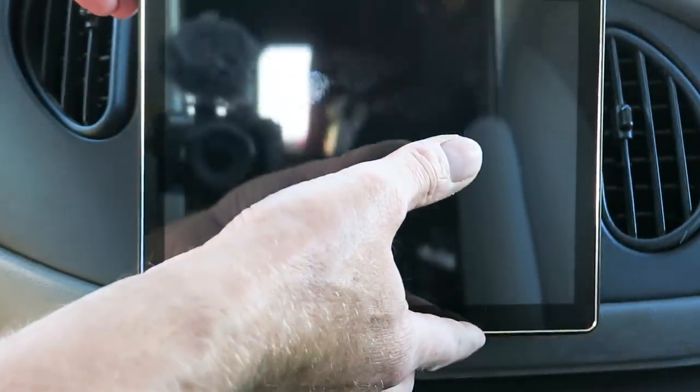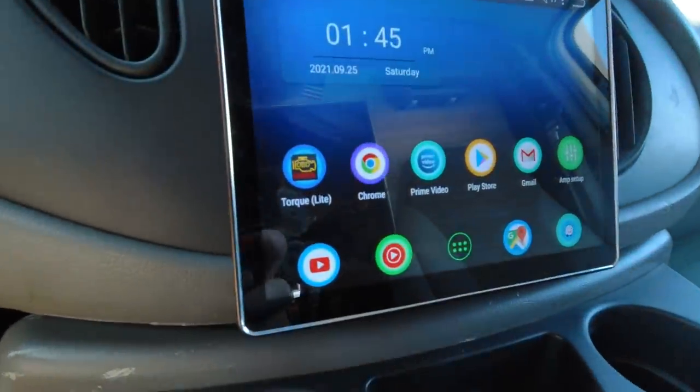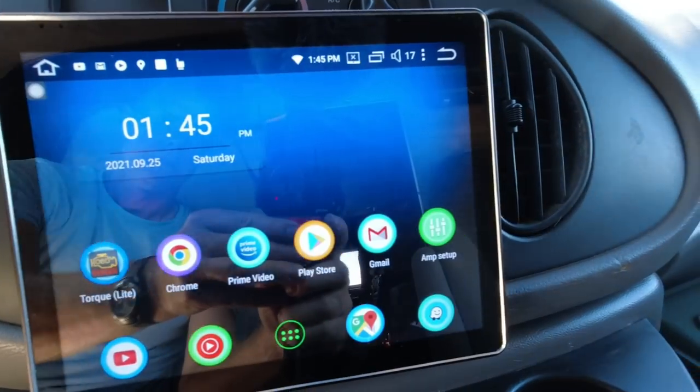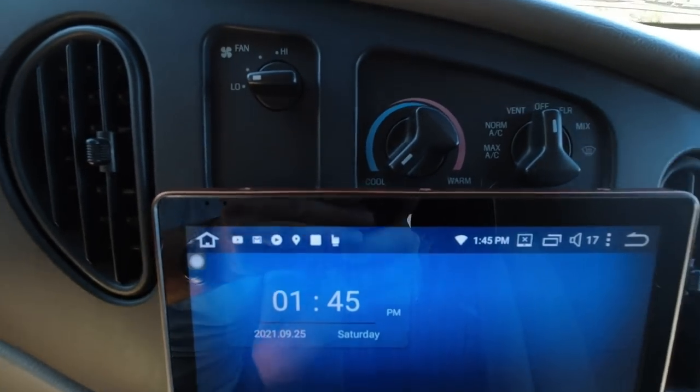It's a double DIN install, and then the screen plugs in and pops on with holders — it's adjustable up and down. One of my concerns when communicating with them was whether the screen would cover my knobs and dials for the air conditioning. They confirmed this unit would fit perfectly and I still have access to all my controls. Just to be clear, I am not sponsored by Joying in any way. This is the second one I've had — they've worked flawlessly other than that one software update.